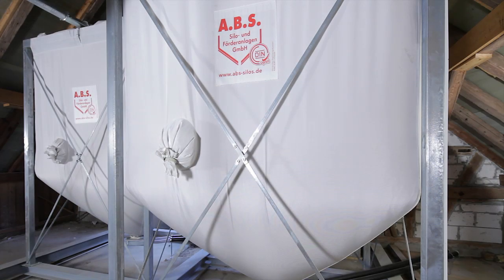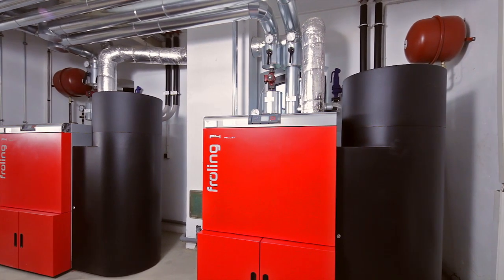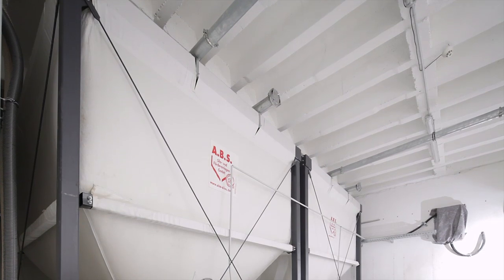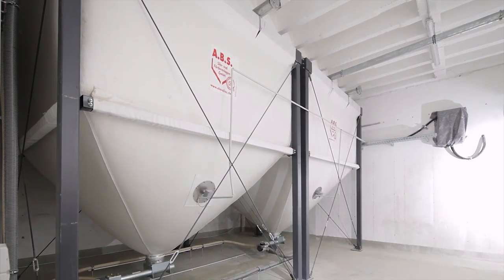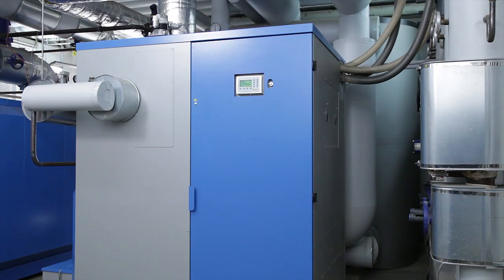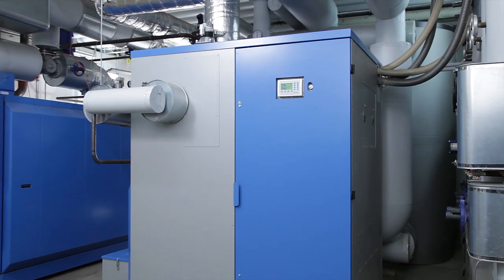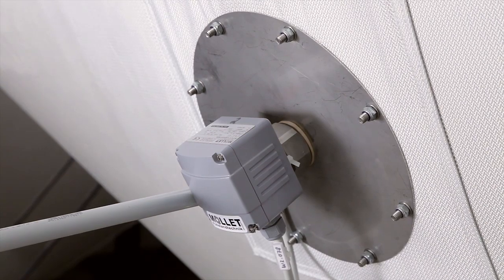ABS has developed the Flexilo Maxi for large-scale wood pellet units. Its capacity of up to 50 cubic meters makes it possible to store the load of an entire silo truck plus reserve. There are several ways to check the filling level — here it is monitored with a rotating wing sensor.